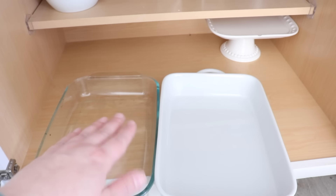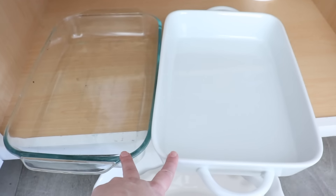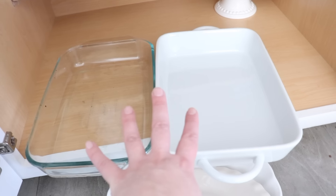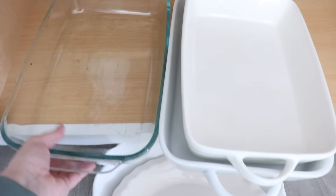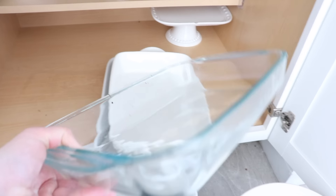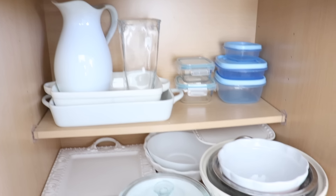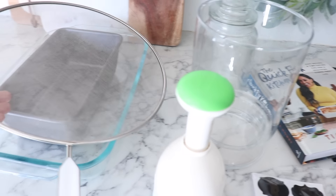While I was wiping that out I just realized I have a duplicate here — two of the exact same size cake pan/casserole dish. How did I not notice that before? The kitchen has so many duplicates; it's crazy, and sometimes you don't even notice. So I'm going to go ahead and declutter this cake pan. That is looking so much better.